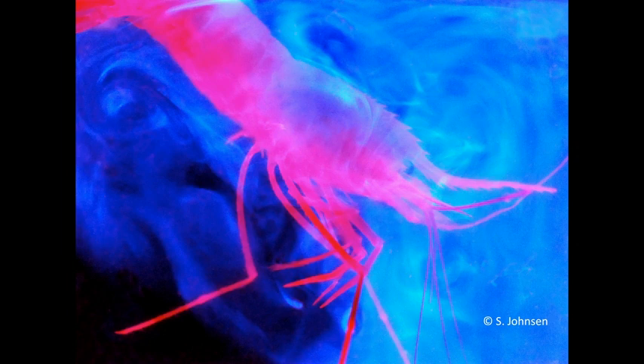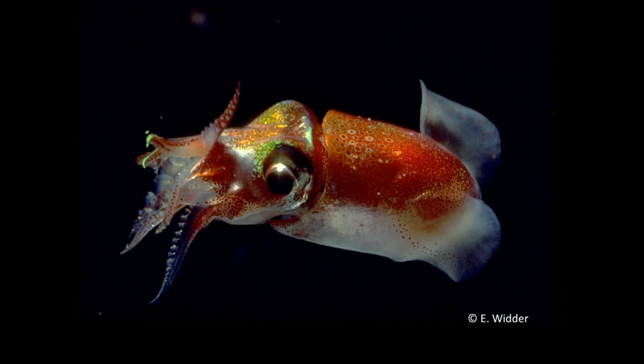There are other ways you can defend yourself with light. For example, this shrimp releases its bioluminescent chemicals into the water just the way a squid or an octopus would release an ink cloud. This blinds or distracts the predator. This little squid is called the fire shooter because of its ability to do this. It may look like a tasty morsel, or a pig's head with wings.